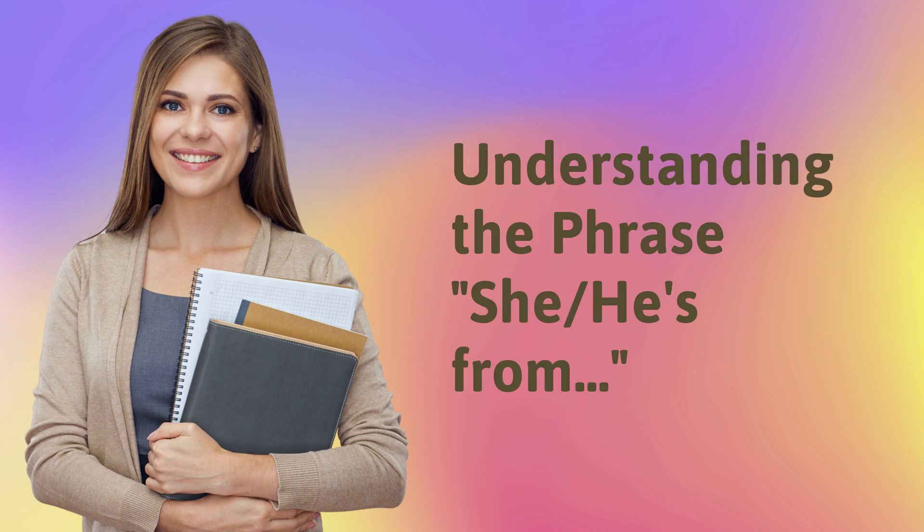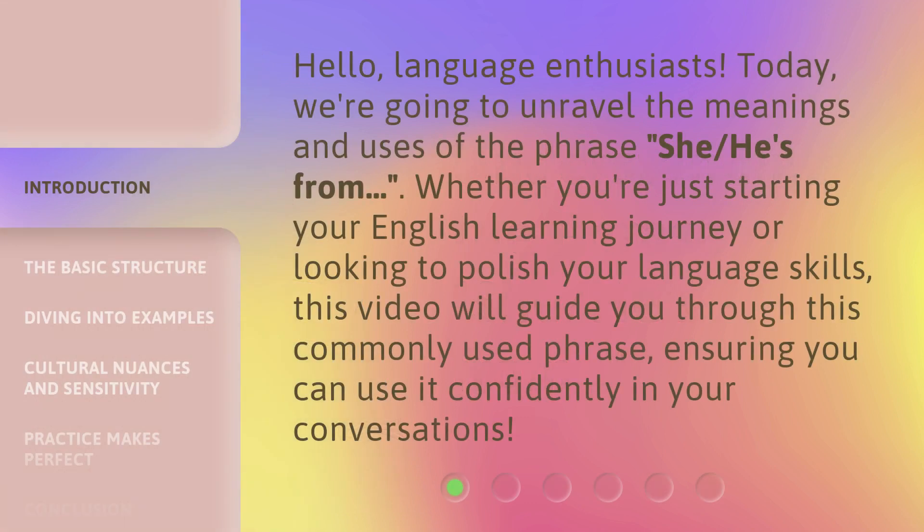Understanding the phrase 'she/he's from.' Hello, language enthusiasts. Today, we're going to unravel the meanings and uses of the phrase 'she/he's from.' Whether you're just starting your English learning journey or looking to polish your language skills, this video will guide you through this commonly used phrase, ensuring you can use it confidently in your conversations.